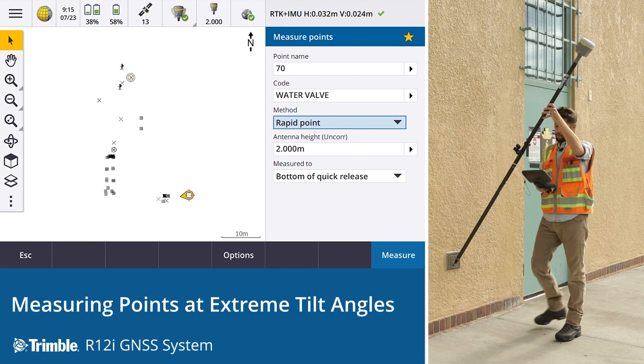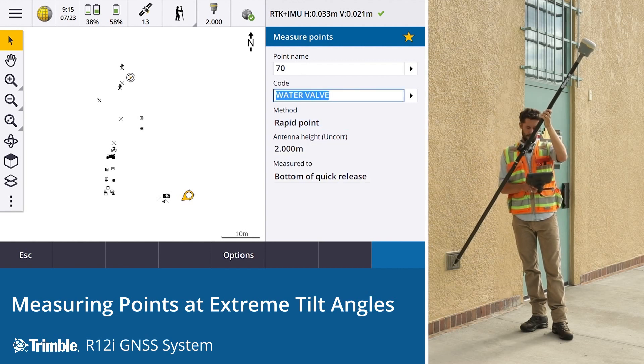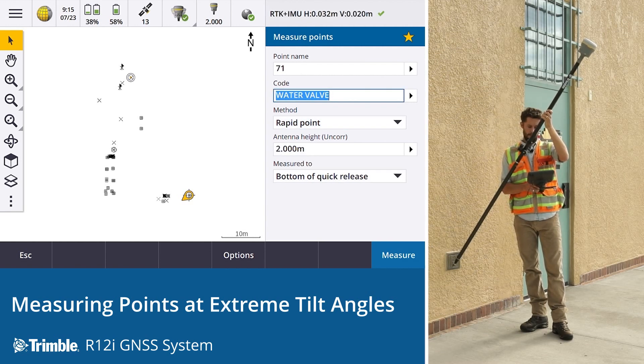Just looking at our precisions here, we'd confidently take a shot. It's within our tolerances, so let's do just that. Observation stored.